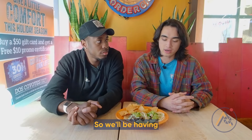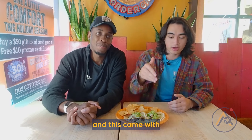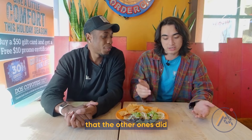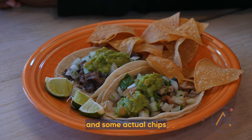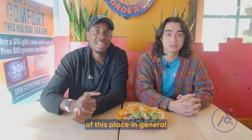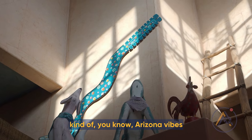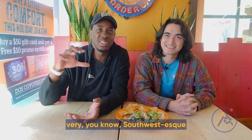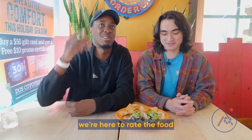We'll be having a chicken taco and a steak taco. This came with a lot of the works — the onions, cilantro, some guac, lime, and actual chips along with the plate. I really like the aesthetic of this place — it's very Tex-Mex, kind of an Arizona vibe, very Southwest-esque. But let's just dig into the food, because we're here to rate the food.